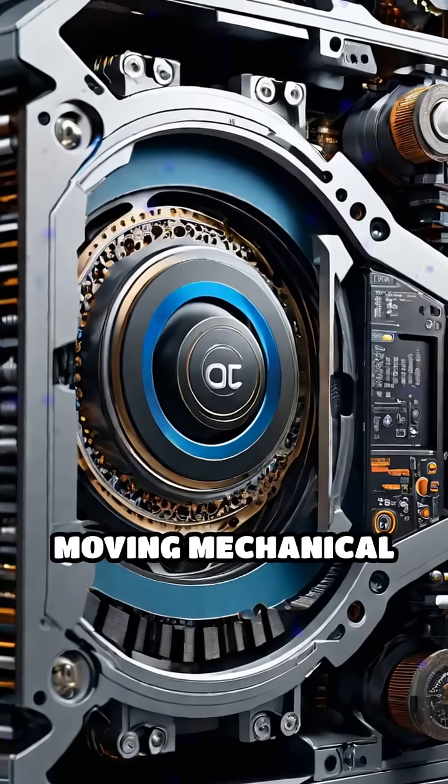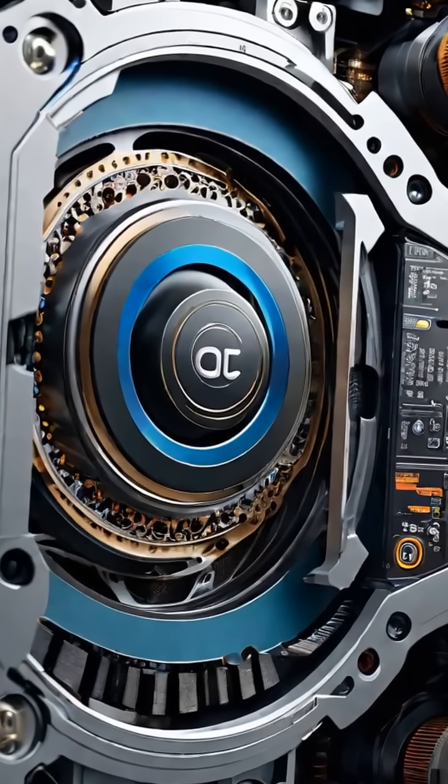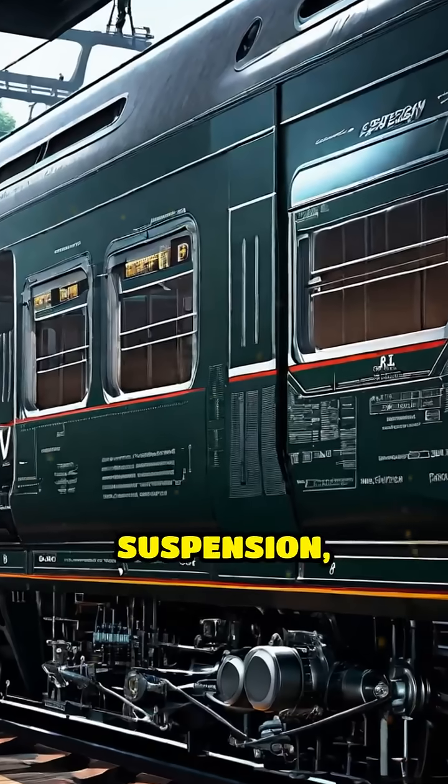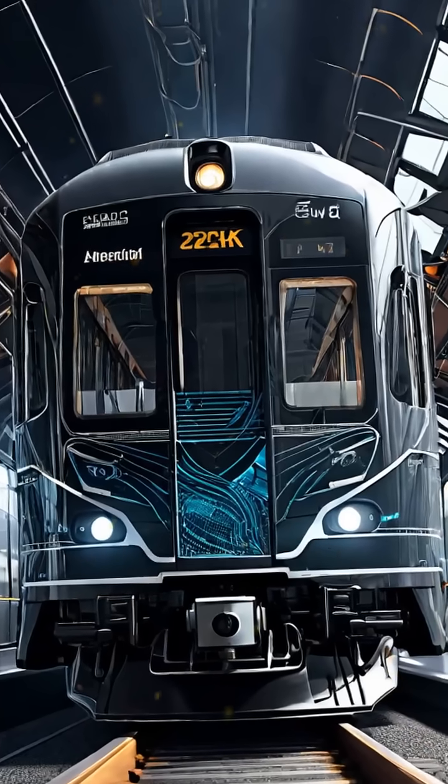There are no moving mechanical parts touching, which means quieter rides and less wear. Internal diagrams show the train's suspension, guidance, and propulsion systems working together seamlessly.